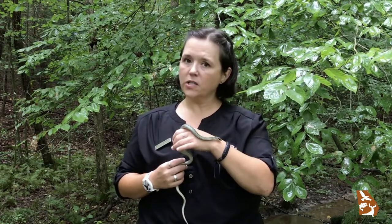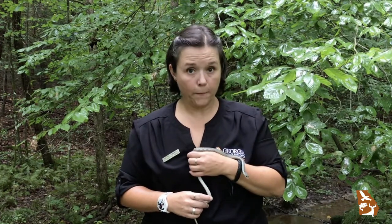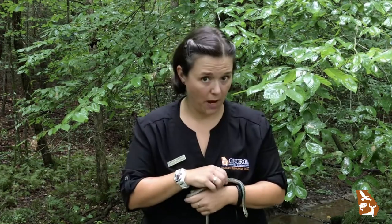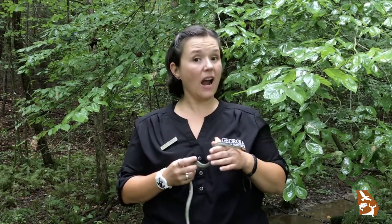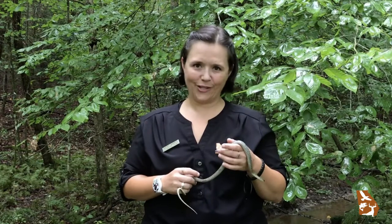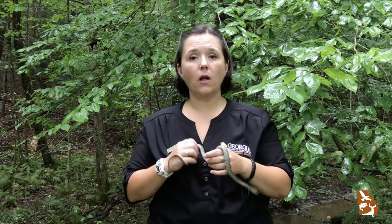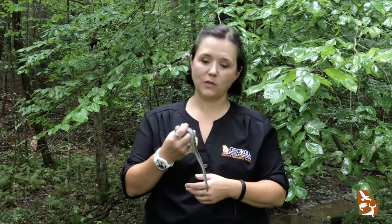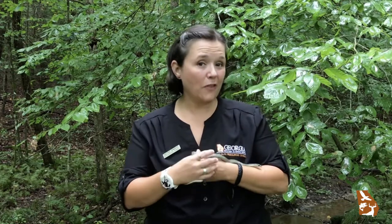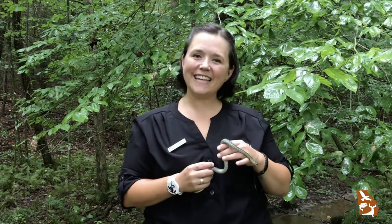Hey, what do you know — a garter snake's not named after a garden, he's actually named after a man's sock suspender, can have a whole bunch of babies all at one time, and they're actually venomous and poisonous, but not harmful to humans. They're actually very helpful to humans — they keep the small animal population in check. I hope you learned something you didn't know before, and if you found this one interesting, keep an eye out for more Hey, What Do You Know? Have a great day.